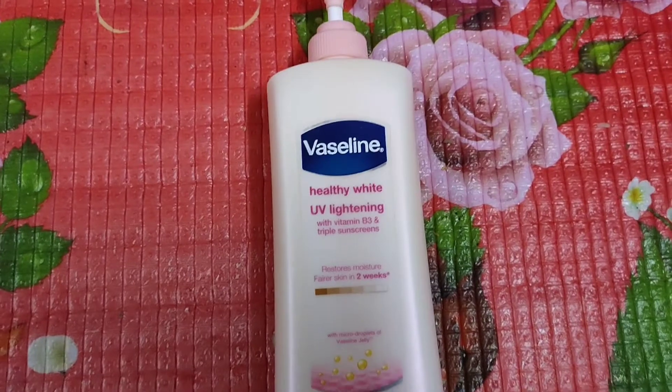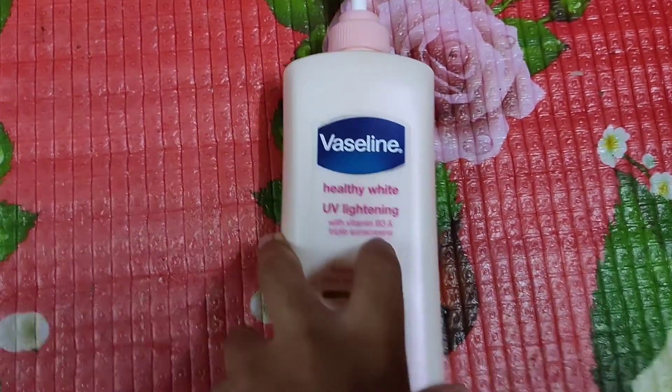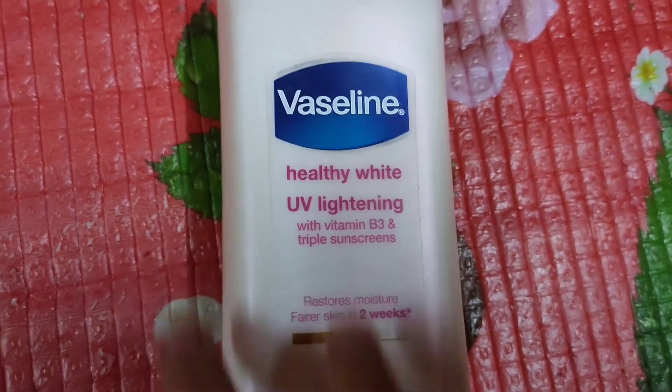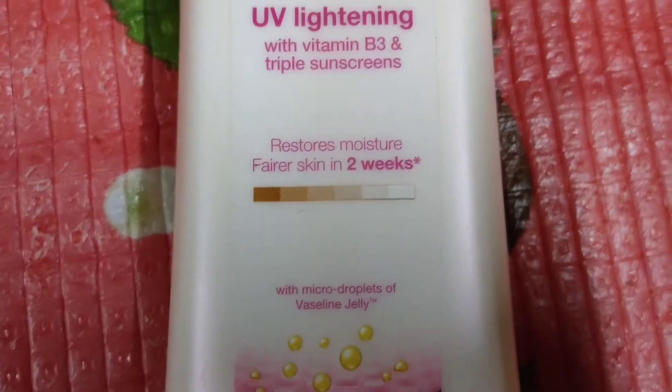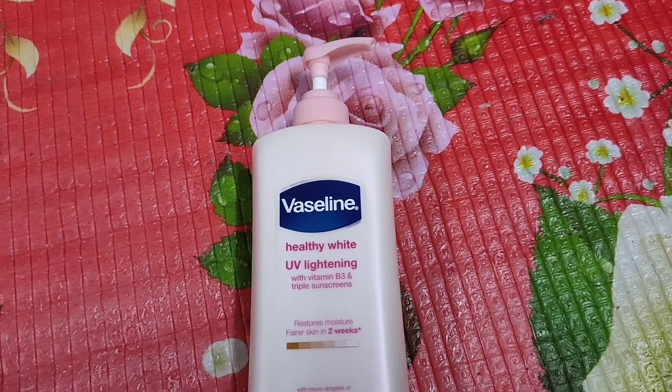Hi guys, thank you so much for clicking on this video. Hopefully you will gain information you needed about this product, and don't forget to subscribe to my channel for future content or skincare updates. As the title suggests, this is Vaseline Healthy White UV Lightening with Vitamin B3 and triple sunscreen.